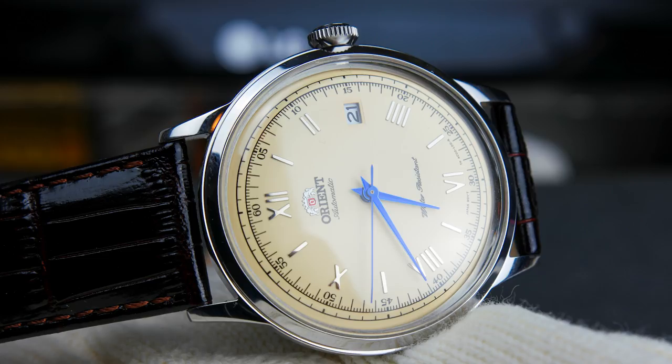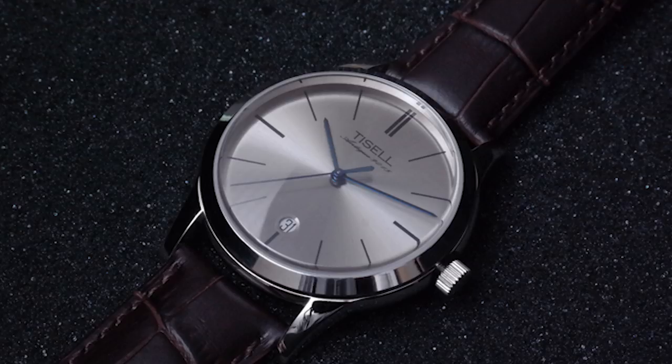The second watch is the Orient Bambino Gen 2, specifically the version with the cream dial and blue hands. I think this is an excellent watch in this price range and probably one of the better watches under $200. The finishing and case are made very well and it's pretty thin for the price. It has a very nice domed hardlex crystal and the overall quality you're getting for your money is absolutely fantastic — I can highly recommend this watch.